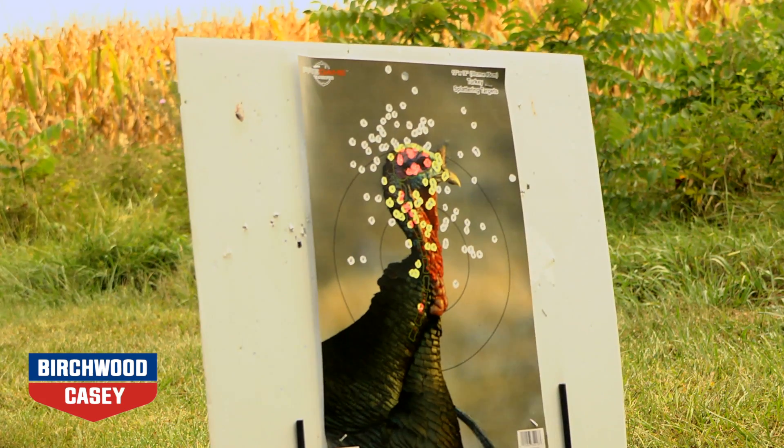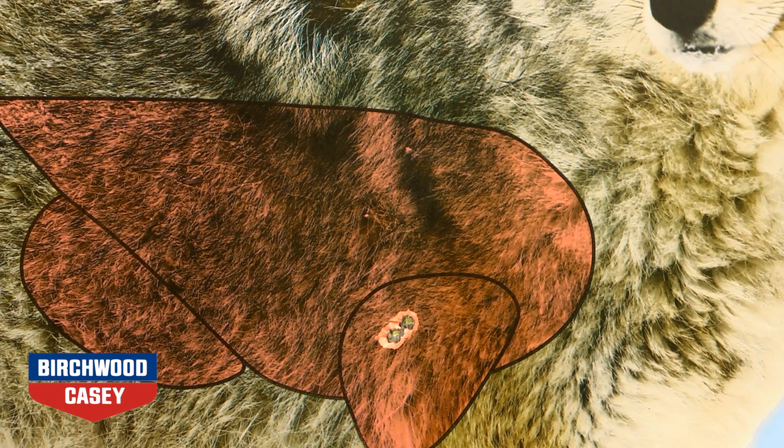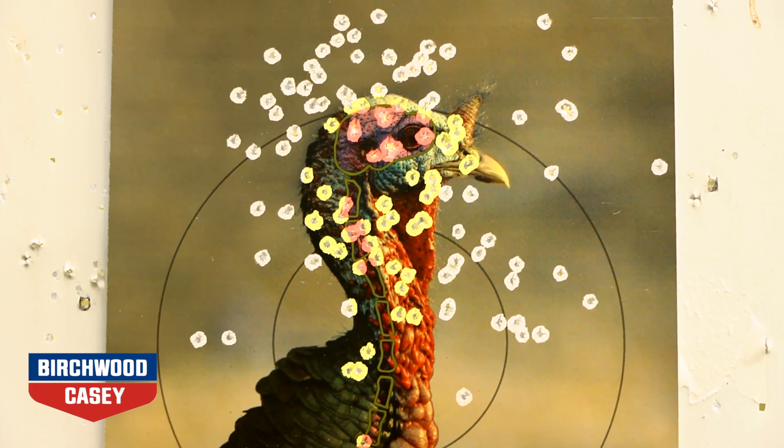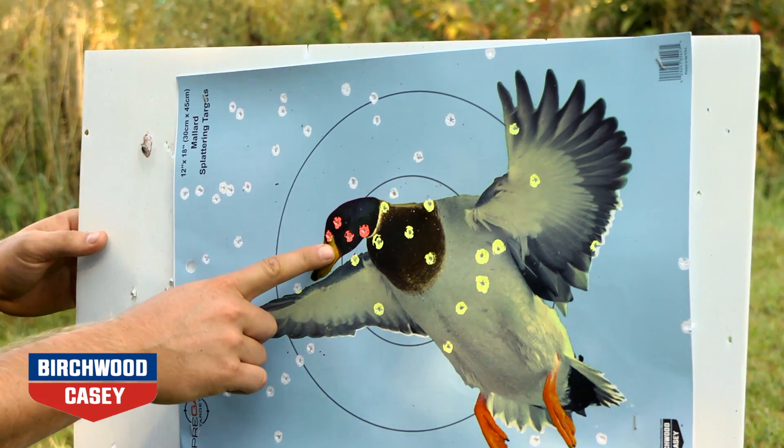These splattering targets allow you to easily see where your shot landed. Shots made in the vital area show up in a highly visible color, while shots outside of the vital area show up in white.